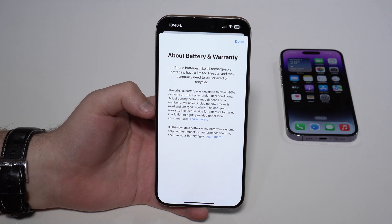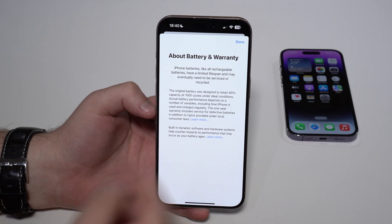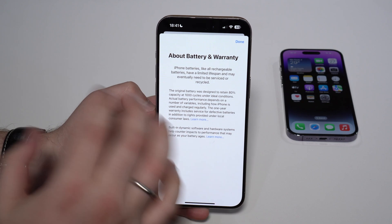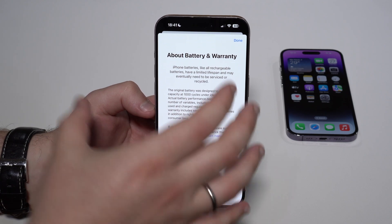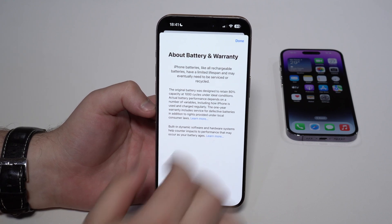So before iOS 17.4, and on all previous iPhone models, the idea was that your iPhone battery would retain 80% of its capacity at 500 cycles — half of that. Now it's saying 1000. So what Apple is actually telling us is that, in theory, our iPhone battery — exclusive to the iPhone 15 series — will actually last double what it used to.